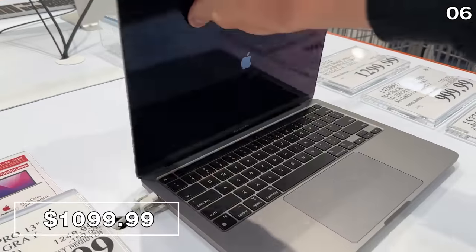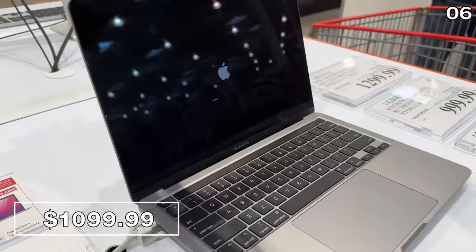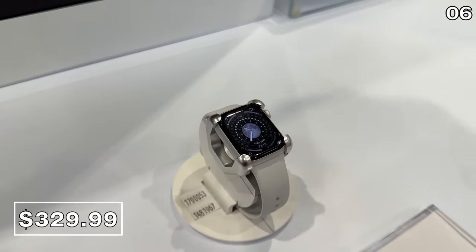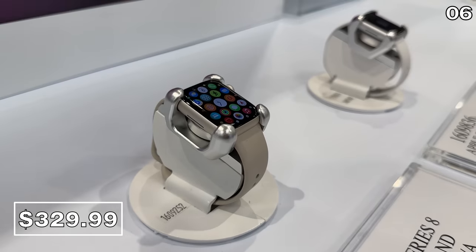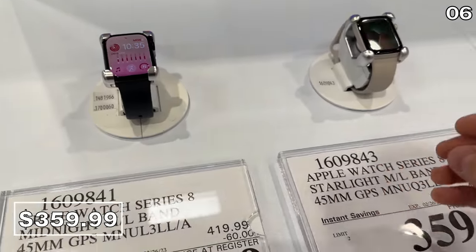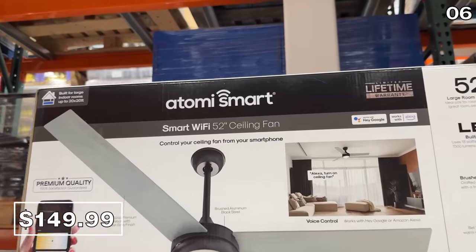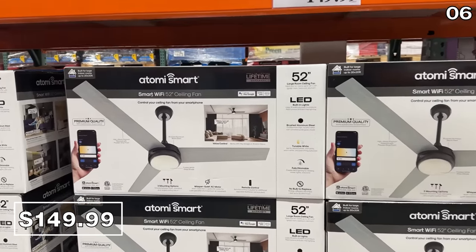This brand new — yet still overpriced in my opinion — MacBook Pro 13-inch M2 model at $1,100 is $150 off. I also found another Apple deal by subscriber request: the Apple Watch Series 8 GPS 41mm smartwatch for $330, which is $60 off. That same $60 discount also applies to the larger 45mm version.